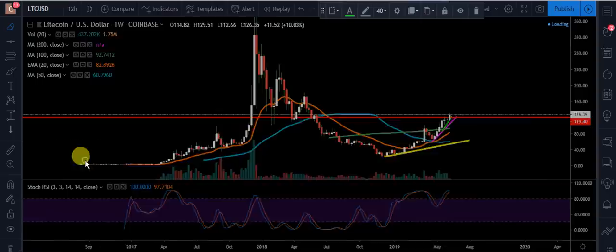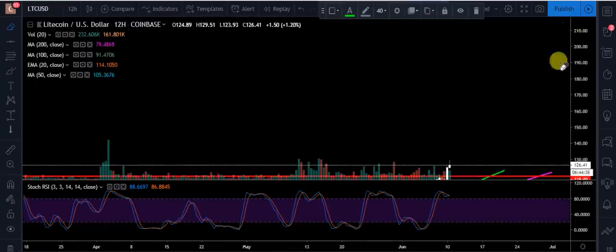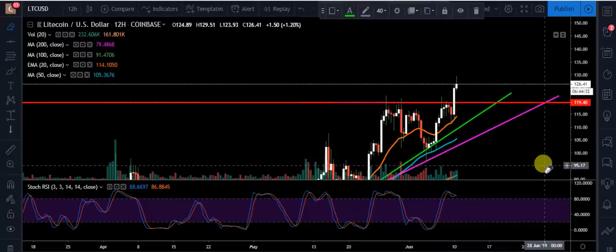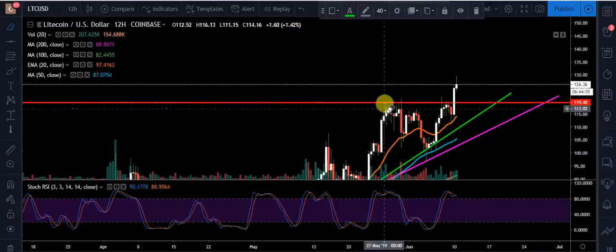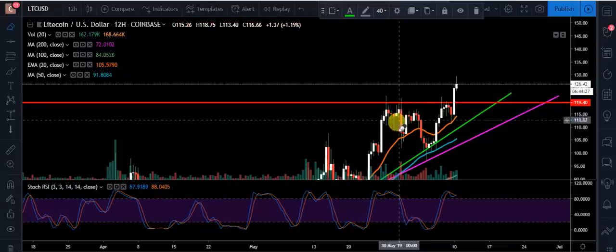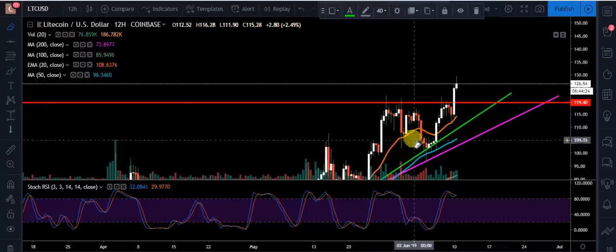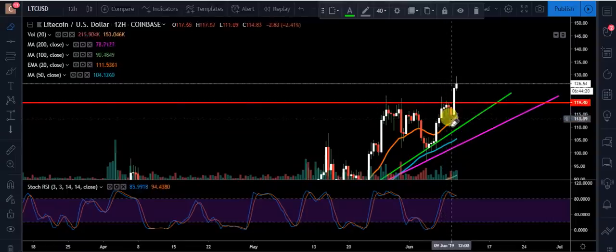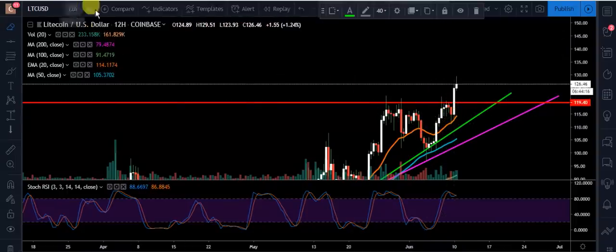I want to dig into this real quick with you. What you saw right here — did you see this was broken? This red line I had as resistance right there. So we came up, we pushed through with a wick, we came back down, we tried again. We were working in this range, fighting back and forth. We came back up a third time, wicked through, could not get it. And then finally we found a bounce off this 20 EMA here on the 12-hour. And now we broke through that.